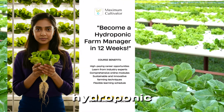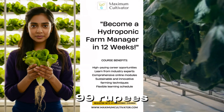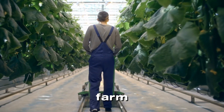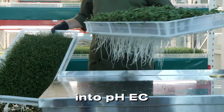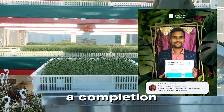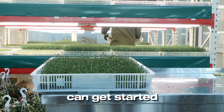Our Modern Hydroponic course is perfect for beginners and advanced learners. For just 1,399 rupees, you'll gain the knowledge to set up and manage your own hydroponic farm, insights into pH, EC, and nutrient management and crop optimization, and a completion certificate to boost your credibility in the industry. And it's beginner-friendly, so anyone can get started.